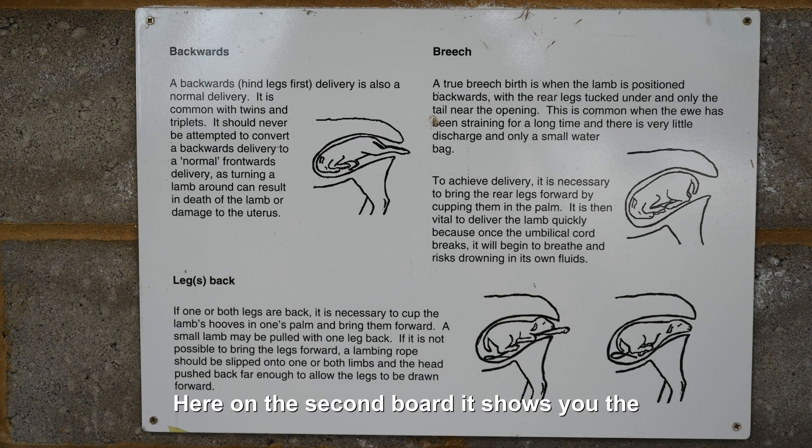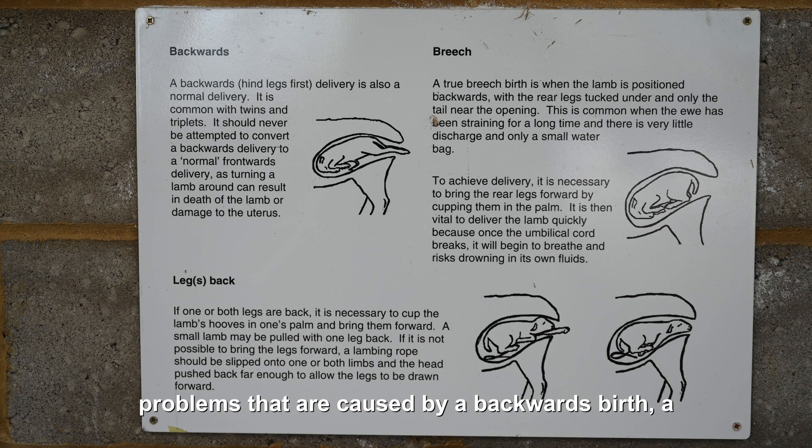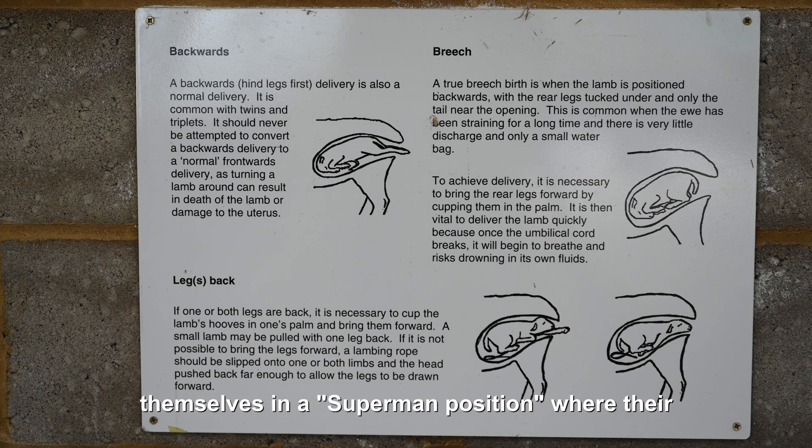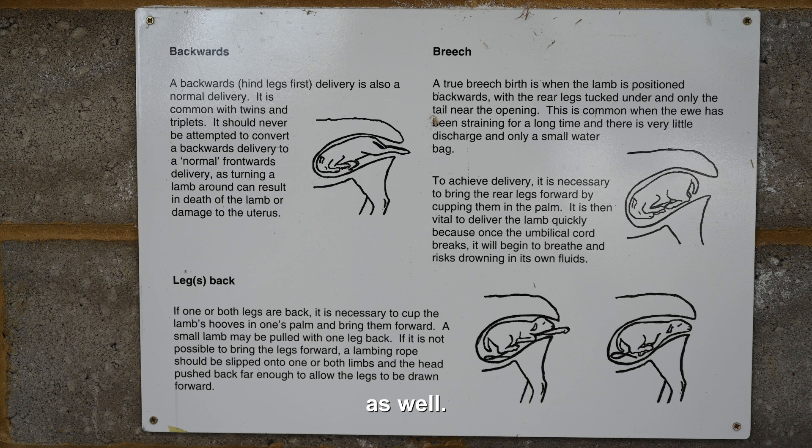Here on this second board, it shows you the problems that are caused by a backwards birth, a breech birth, and if they have their legs facing backwards as well. It's important to note from the first board that usually the lambs present themselves in a superman position where their legs end up forward and their head coming forward as well.